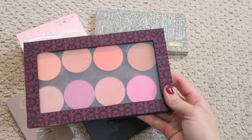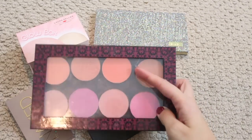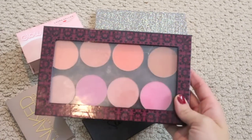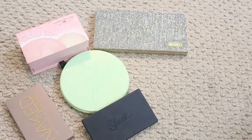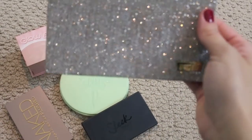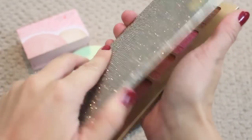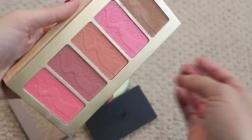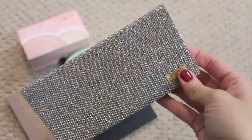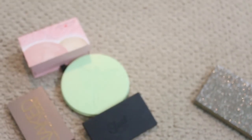Moving on to blush palettes — these are my Makeup Geek eyeshadows in a Z palette. I love them, I have a review I'll link below. Gemma got a hold of this though and cracked the Z palette, so I may have to order another one. These are definitely staying. This Tarte Off-the-Cuff palette from last year is beautiful — definitely gonna keep that.